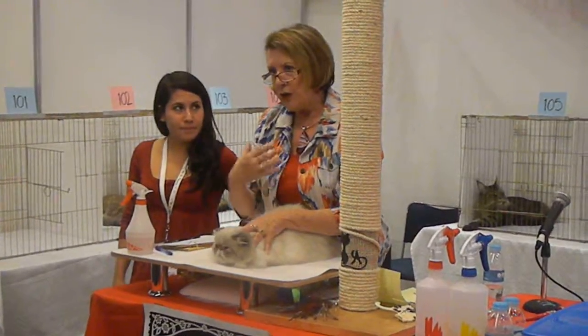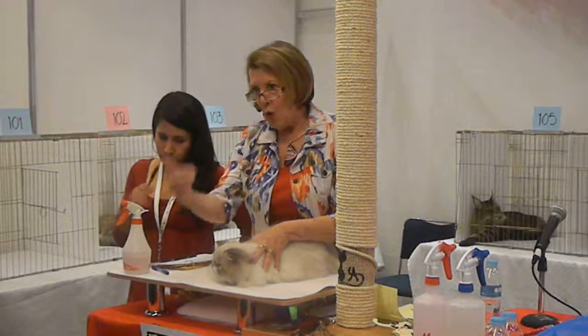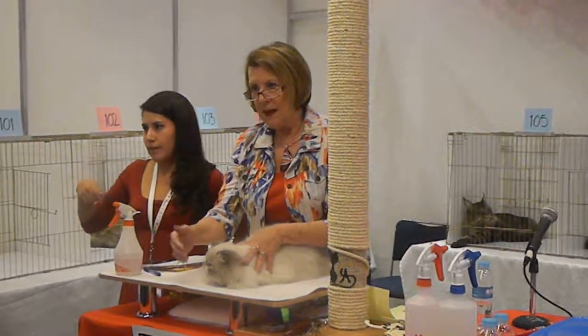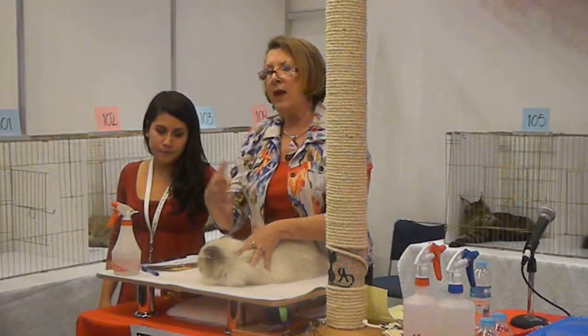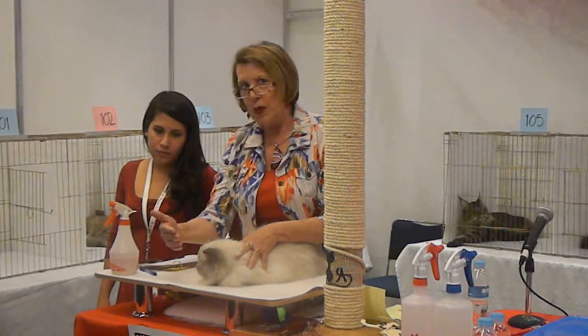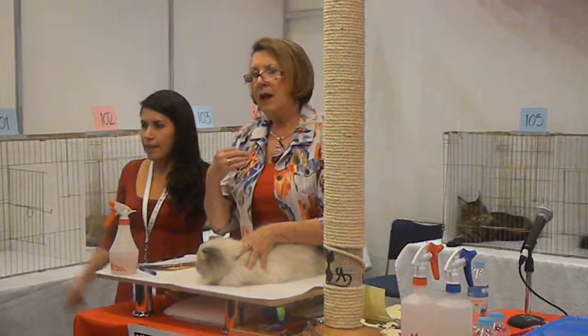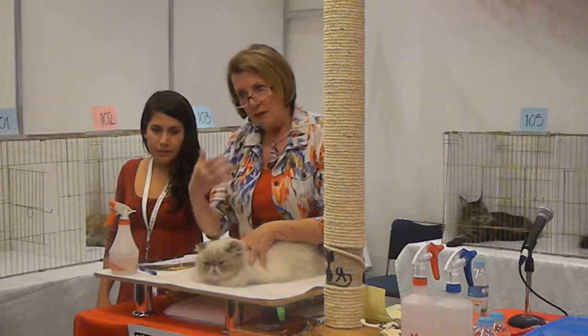When we judge the cat, we judge according to that standard. And the cat that comes closest to the standard for its breed is our best of that breed.